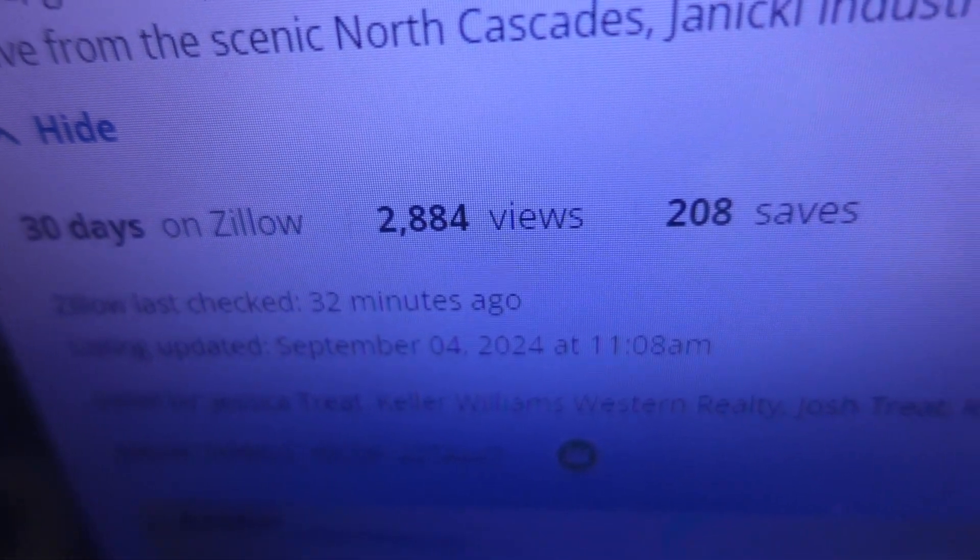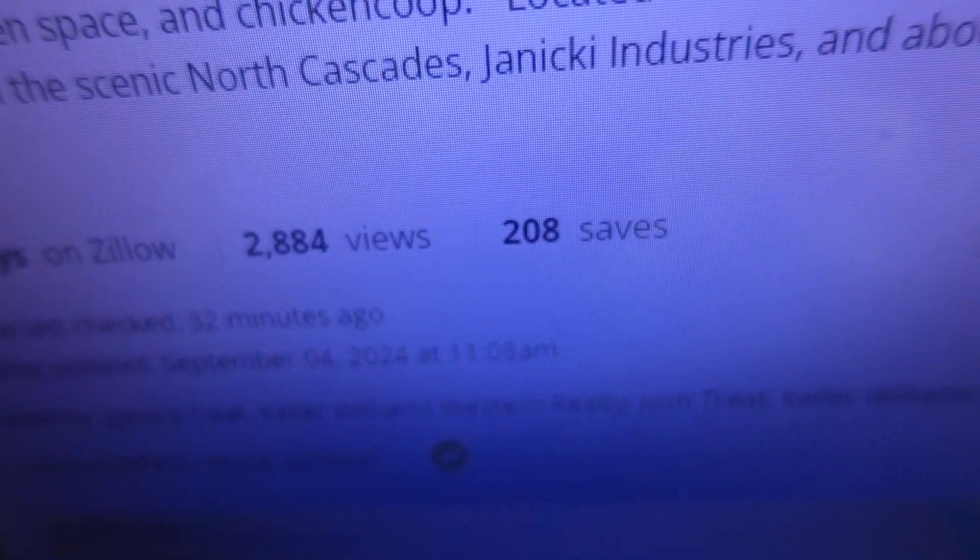What's special about this one? They're saying: wood burning fireplace, fruit trees, garden space, mature landscaping, fresh mountain air, spacious rooms, and a large level lot. It's been on Zillow for 30 days, has 2,884 views and 208 saves. I'm going to read the description and then we'll get a look at the photos.